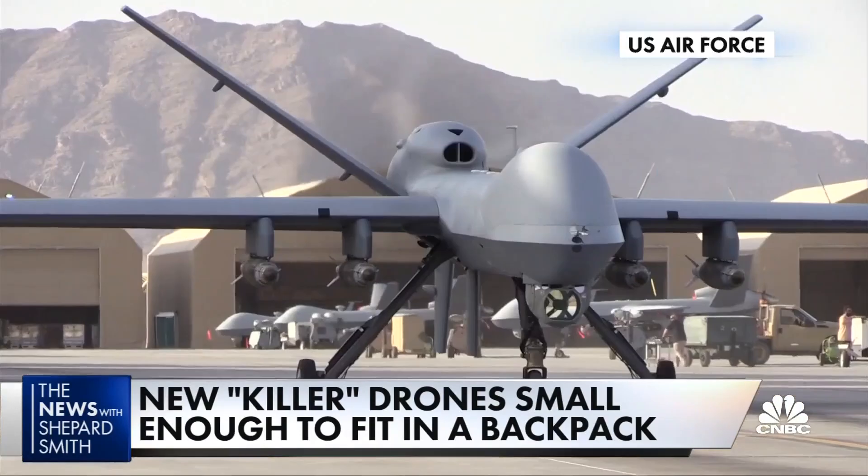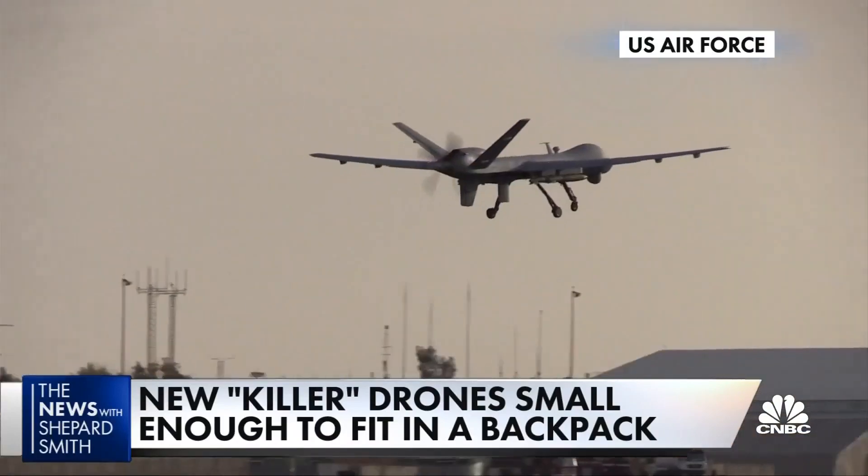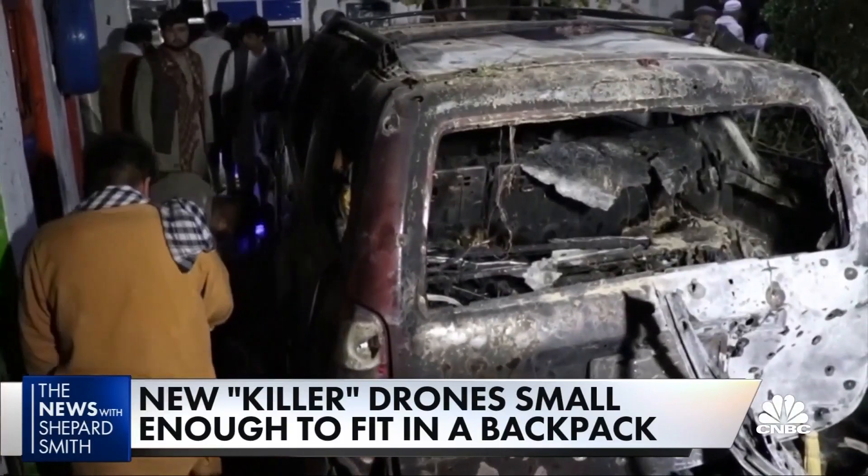At about $6,000 each, the Switchblade costs a fraction of the $150,000 Hellfire missiles fired from larger military drones.